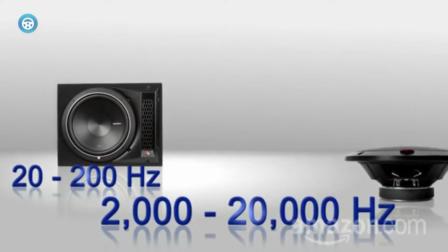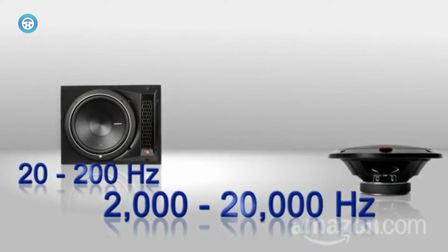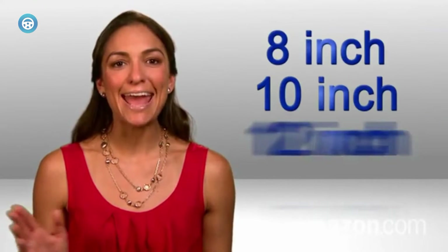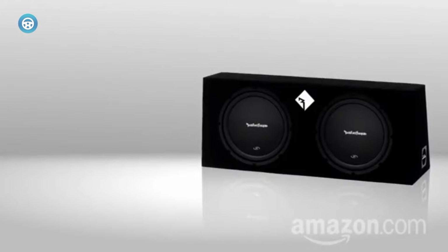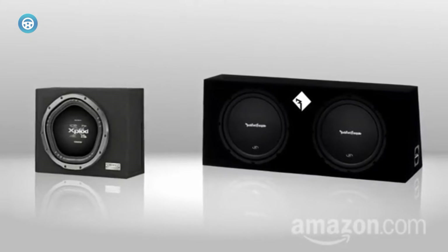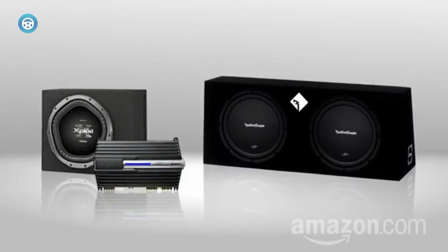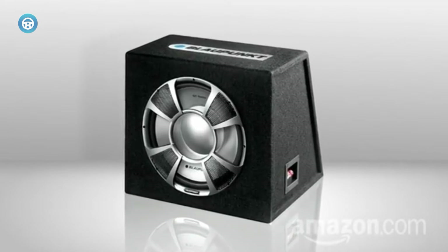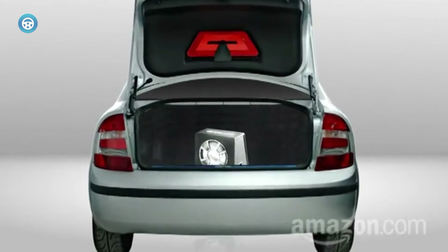Rubber butyl surrounds make sure the speaker is durable enough to prevent an unsatisfactory listening experience. Talking about the power factor, they're pretty decent as well. You'll get 75 watts RMS power — not top-notch, but will do a good job for general sound listeners. The 125 watts of peak power ensures the speaker will stay protected against surges.